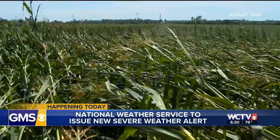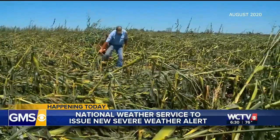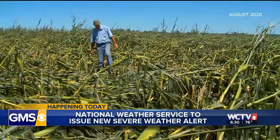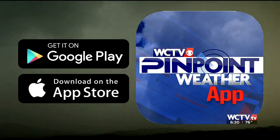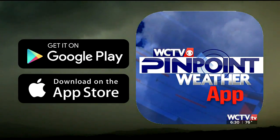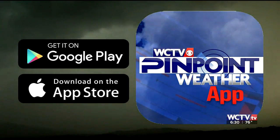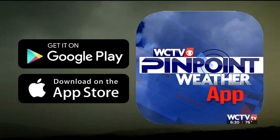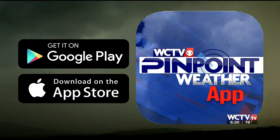We'll still be here to show you what's going on and where, and to break down the real threats that you can count on. Don't forget, you can always download the free Pinpoint Weather app in your mobile device's app store. If there's severe weather, the app will alert you based on your location, plus you get all of our local forecasts coming from real human beings, which is always a benefit. Thanks for checking us out.